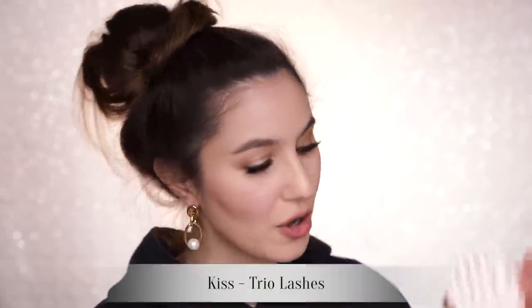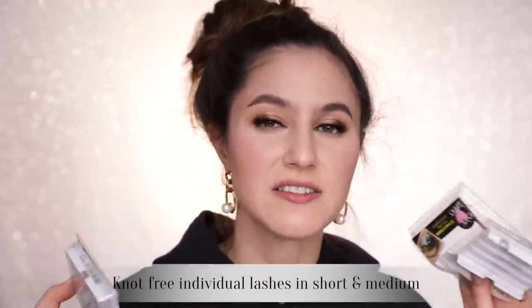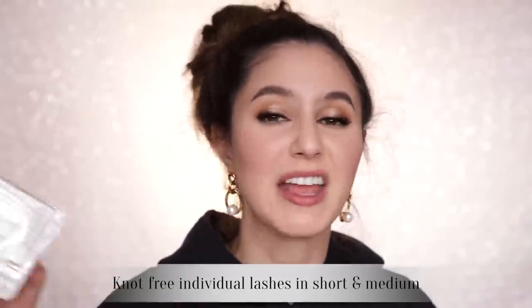Lucky last category — miscellaneous stuff that apparently I kept because I wanted to show you. I've gone through a whole bunch of Kiss Trios. Kiss Trios changed my life — they're a wonderful lash invention. They're three individuals set side by side, giving you that individual lash look but much quicker. I'm actually wearing a few on the outer corner of my eye today. I also went through a whole ton of individual lashes — I purchase knotted-free individuals in short and medium and will purchase them from any brand: Andrea, Ardell, whatever. Use them all.